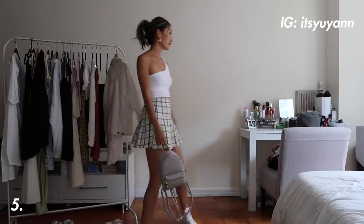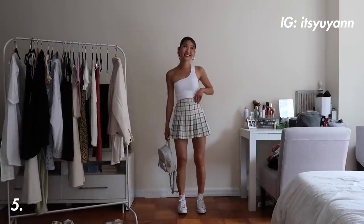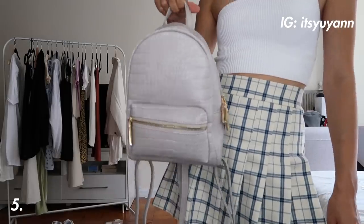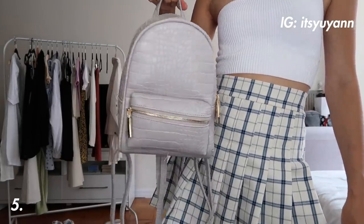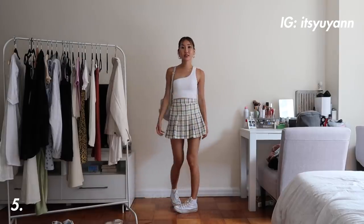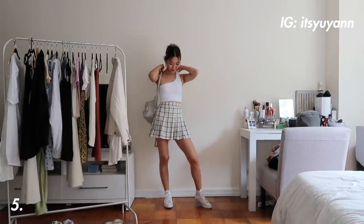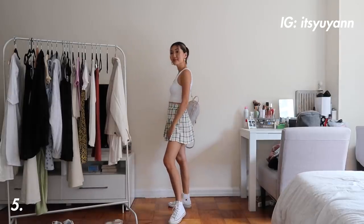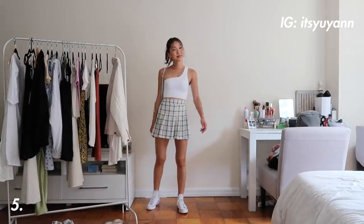Outfit number five is one of my favorite styles right now. These tennis skirts are so trendy this summer and I love this plaid one because it's really easy to style and just really simple. I paired it with a white one-shoulder top and my white converse to keep the look super clean, and also adding in a mini gray backpack for that sporty vibe.